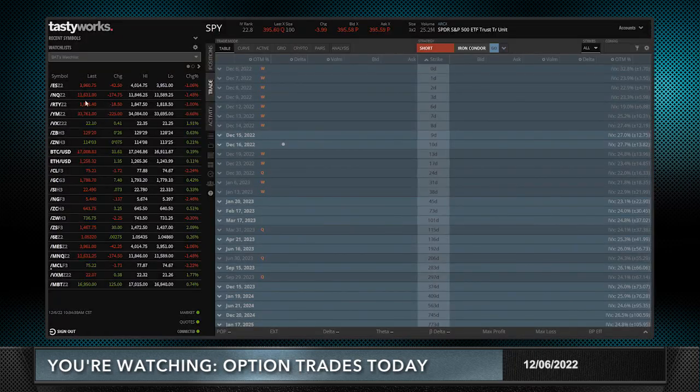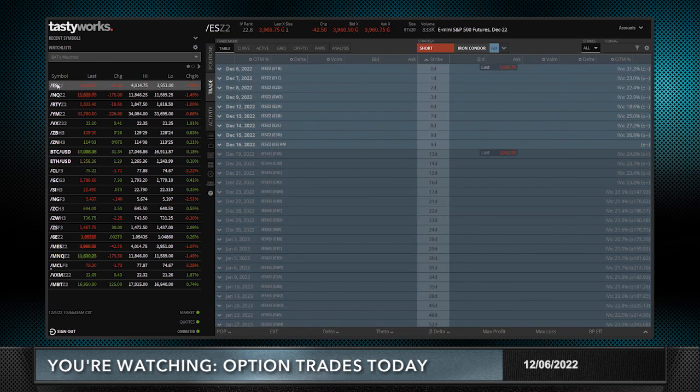Welcome to Option Trades Today. I'm Tony Batista and it's December 6th — can you believe it, the end of the year is near. I've got not one but two trade ideas for you today. First, let's take a look at what the market is doing. Surprising me — the S&P 500, the 500 most capitalized stocks, is down 42 points, down just about one percent today.